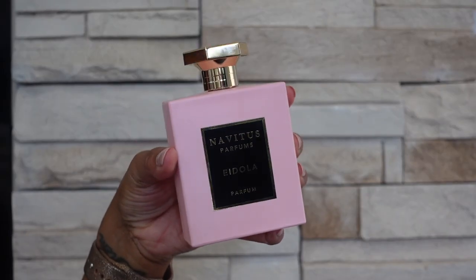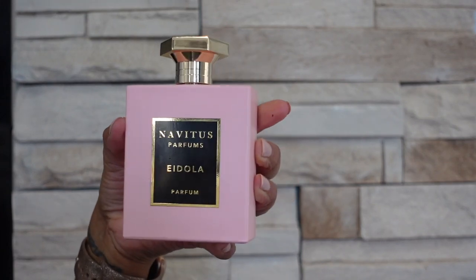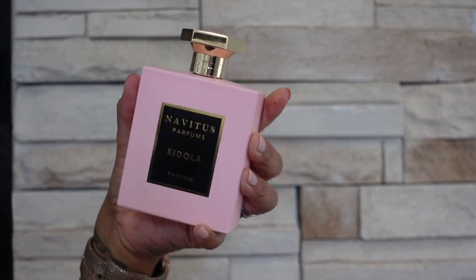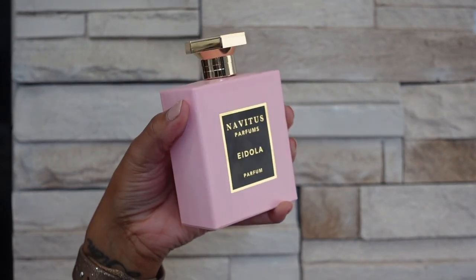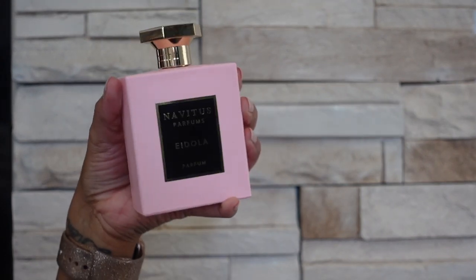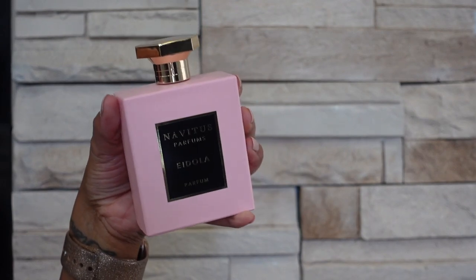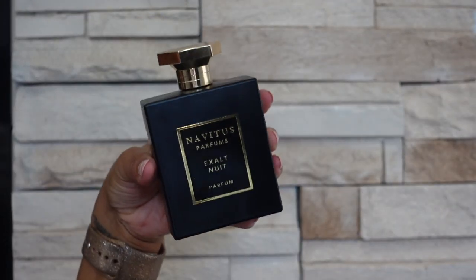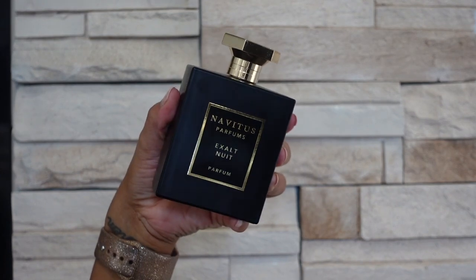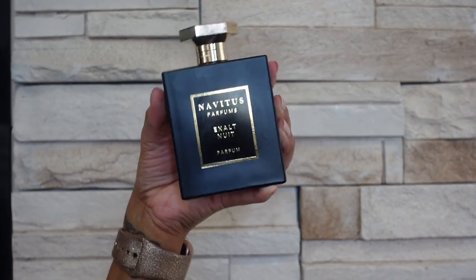Next one I have is Idola — this one smells like a rose scent that is a bit transparent. It kind of reminds me of Delina La Rosee if you guys have smelled that before — that's actually why I ended up getting rid of that fragrance and kept this one, I think they are quite similar. It's not a vintage rose, this one is more of a modern rose, sparkling kind of watery type scent. Next one I have is Exalt Nui — this is a deep dark coffee tobacco type scent. This one I can only wear in the cold weather and I do think that it leans a bit more masculine, but I do wear this myself as well.